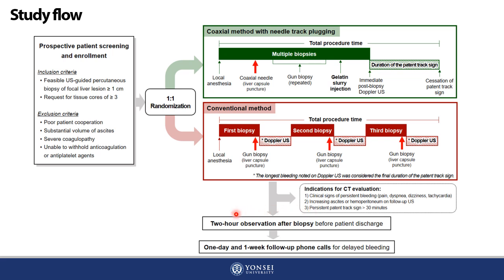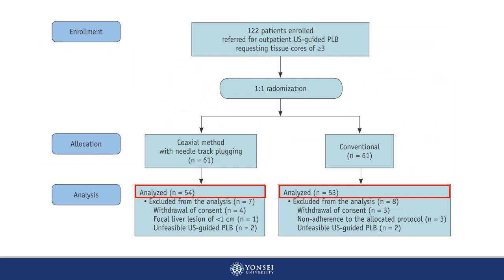All patients underwent a two-hour observation after biopsy and were discharged afterwards if there were no remarkable clinical or imaging signs of bleeding. The patients were then followed up by phone calls at one day and one week after the procedure for evaluation of potential delayed bleeding. After random allocation of the enrolled 122 patients, 15 were excluded due to withdrawal of consent, small liver lesion, biopsy unfeasible cases, and non-adherence to the allocated protocol. As a result, there were 54 patients in the coaxial method with NTP group and 53 patients in the conventional group eligible for final analysis.